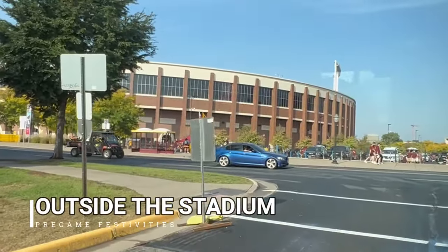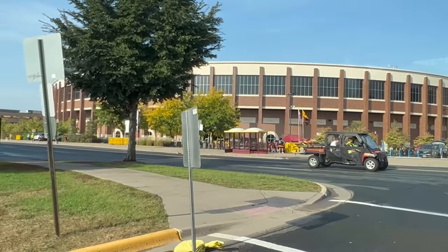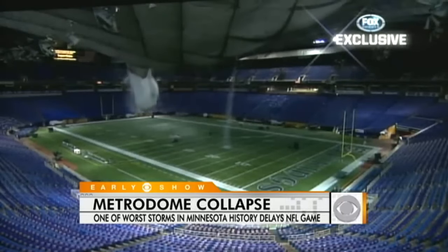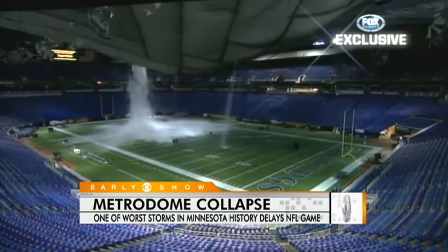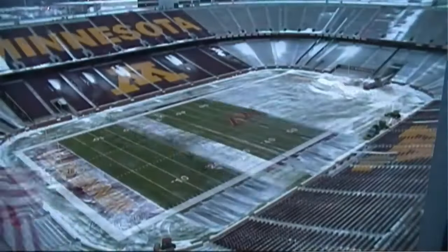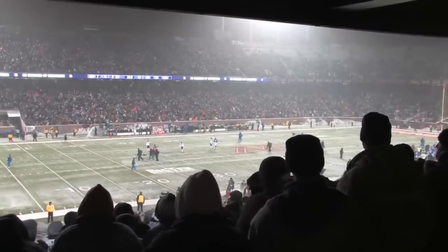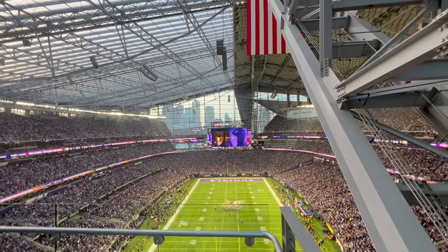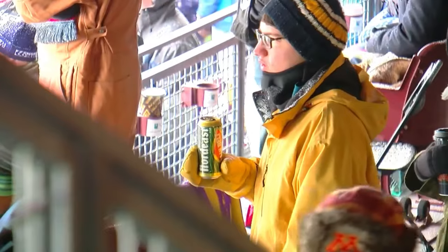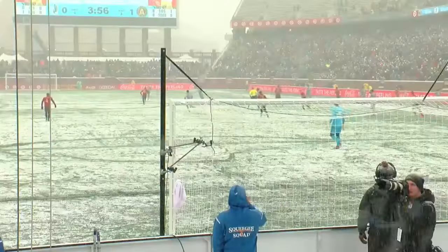Huntington Bank Stadium originally opened in 2009 as TCF Bank Stadium and was renamed Huntington Bank in 2022. The Gophers had previously played at the Metrodome, and it's a good thing they got out when they did before the roof collapsed in 2010. The Vikings actually played there from 2014 to 2015 while their new stadium, U.S. Bank Stadium, was being built in downtown Minneapolis. And Minnesota United of the MLS also played there from 2017 to 2018 while their new stadium was being built out closer to St. Paul.